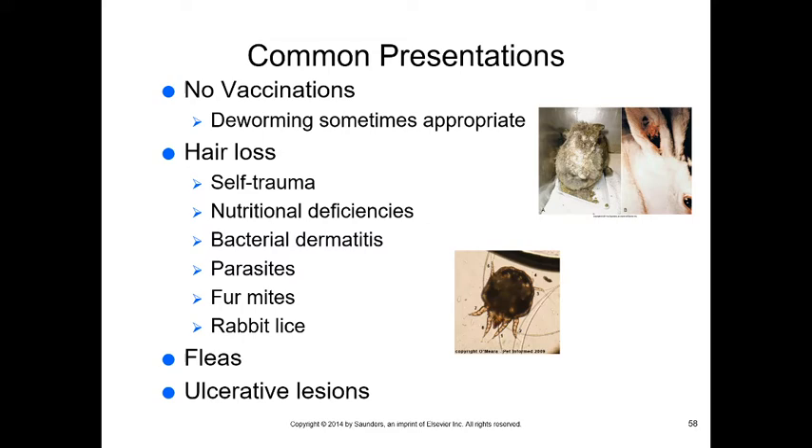We do not currently vaccinate rabbits, though a vaccine for rabbit hemorrhagic disease (a dangerous viral disease spreading globally) may be coming. Deworming is sometimes appropriate; coccidia and ascarids can occur. Dermatologic diseases are common — ear mites, ear infections, fur mites, rabbit lice, bacterial dermatitis, and scabies. Kitten Advantage (flea treatment) can be used on rabbits. Ulcerative lesions and ringworm (fungal) also occur.